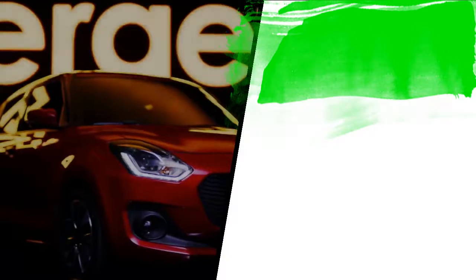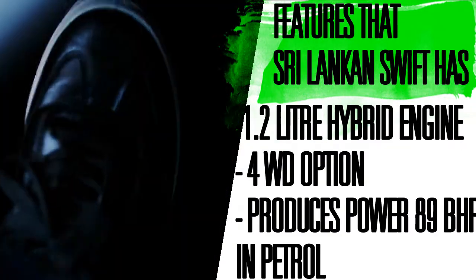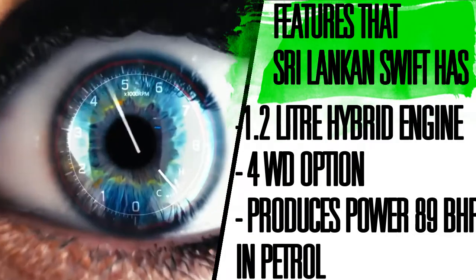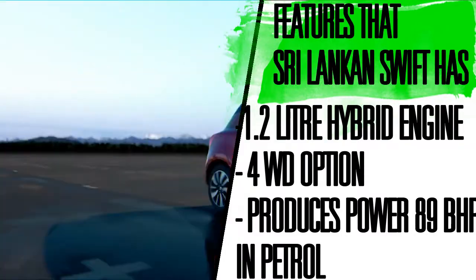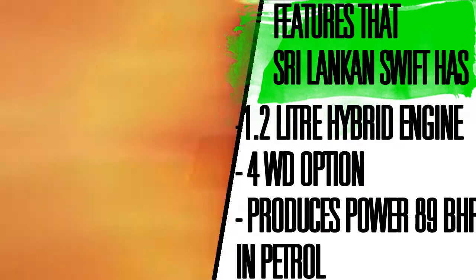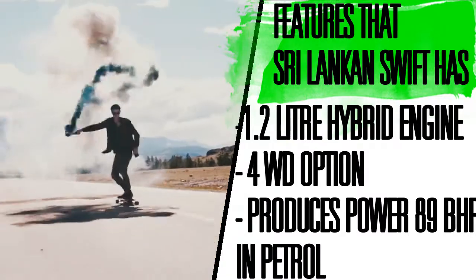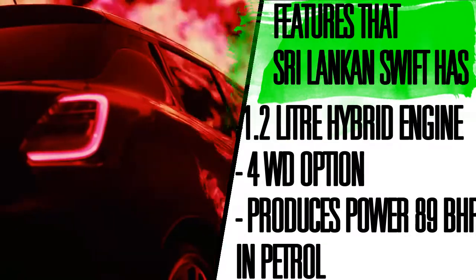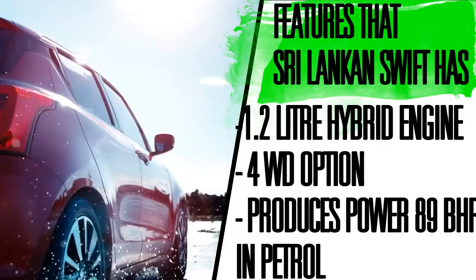Talking about the first car, that is the Swift. As you know, the Indian Swift comes with a 1.2 litre petrol engine and 1.3 litre diesel engine. The Sri Lankan market gets a 1.2 litre hybrid Swift that also has a 4-wheel drive option. It looks quite similar to the regular Swift but comes with a sportier grille. The car is named the Swift Hybrid RS, powered by a 1.2 litre petrol engine producing a maximum of 89 bhp, and it can give a maximum of 27 km per litre mileage.